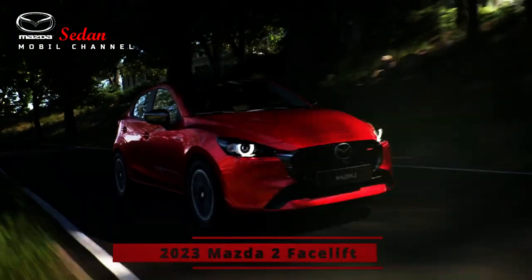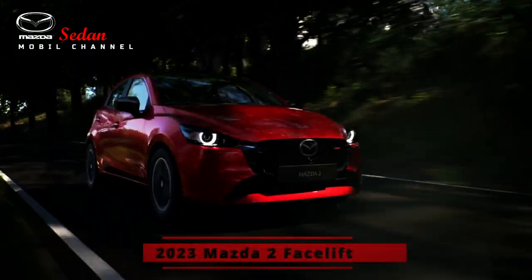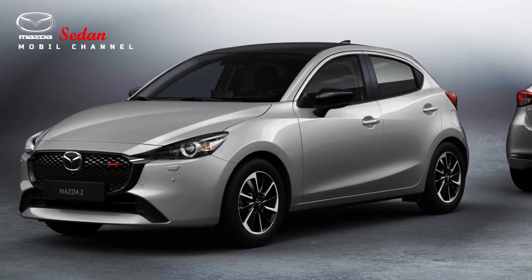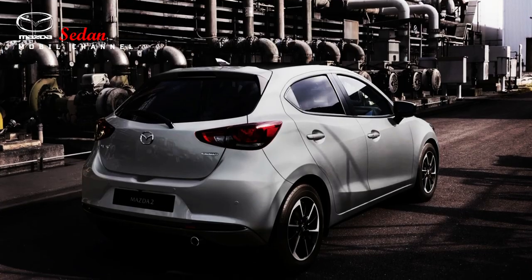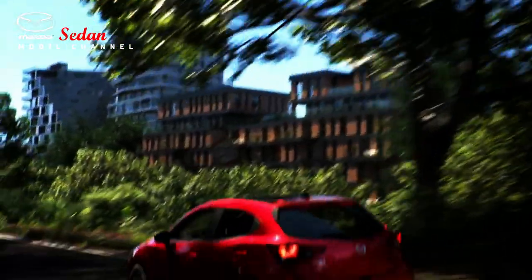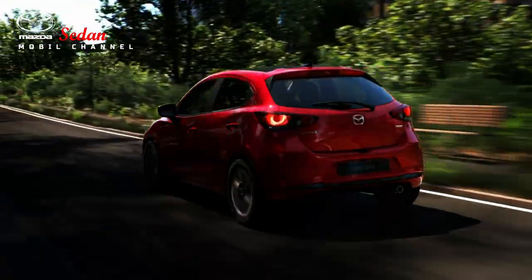Mazda 2 comes with an update for the Thai market, providing a diesel option. One of Mazda's flagship models, the Mazda 2, recently received an update with a different look and the best features. After being launched in Japan, the Mazda 2 facelift will land its tires in Thailand.